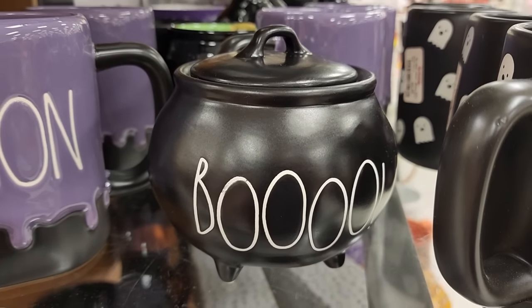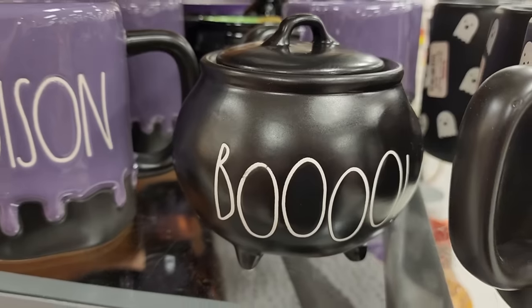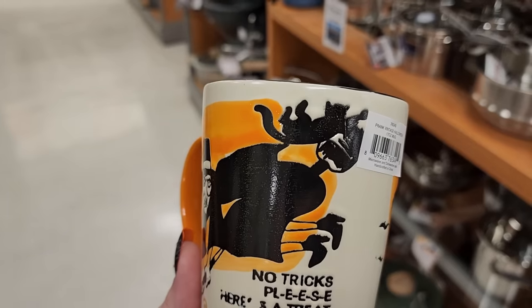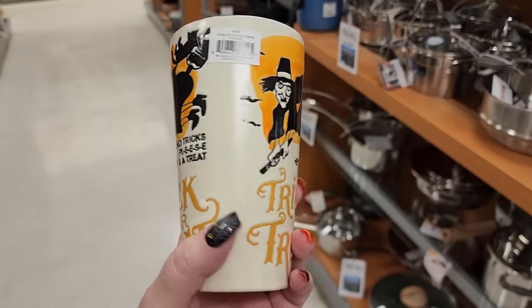Look at this little cauldron - hadn't seen the black one yet. Nothing on the back and he is $10. Y'all, look at this for $5 - that cat is like flying off, trying to hold on. Mean witch, let that cat back on there!